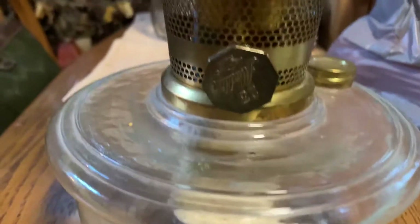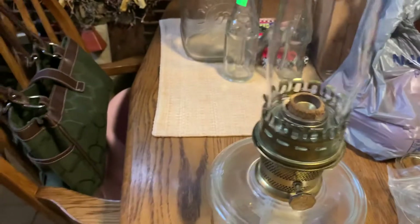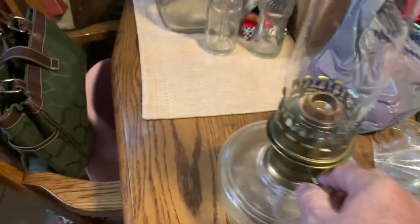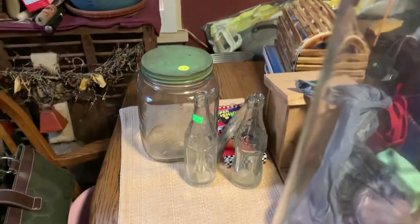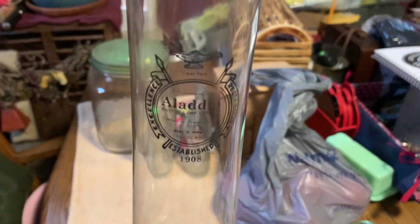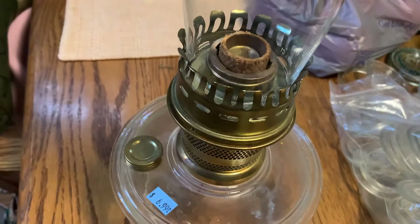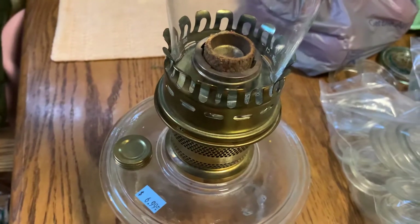And my personal find of the day — it's an Aladdin 23 lamp, and I don't think this lamp was ever used. You can see the Aladdin, it's got the Aladdin chimney on it. I'll have to work on that wick a little bit, but the wick was never used — somebody just turned it up too high. It just needs fed back down in and a mantle put on it. Look at that price: $6.99 for that bad boy.